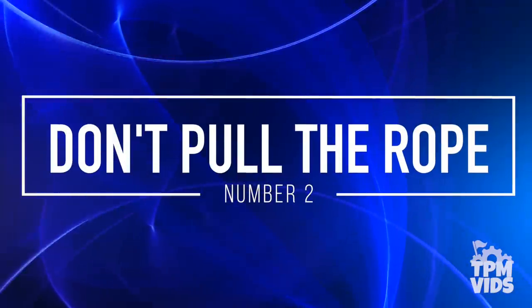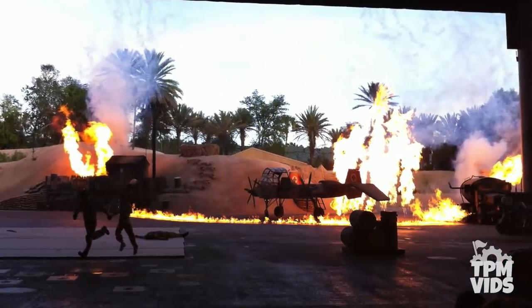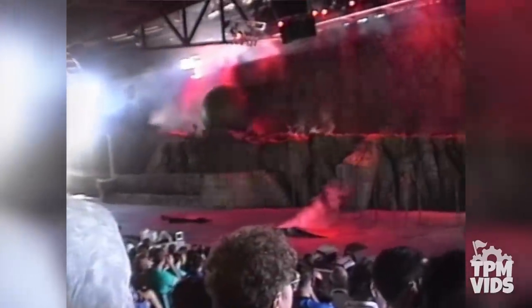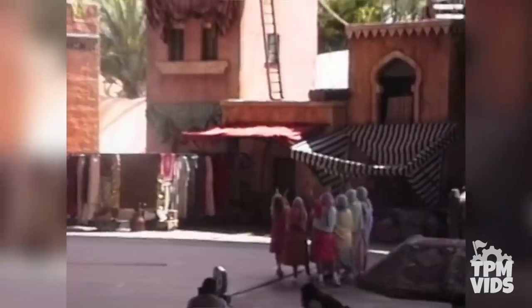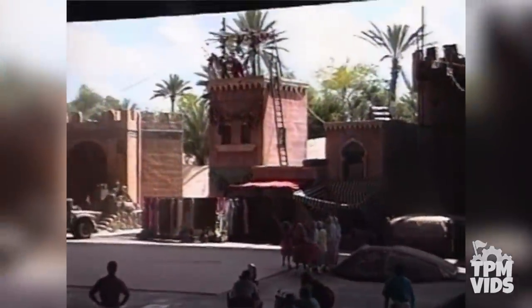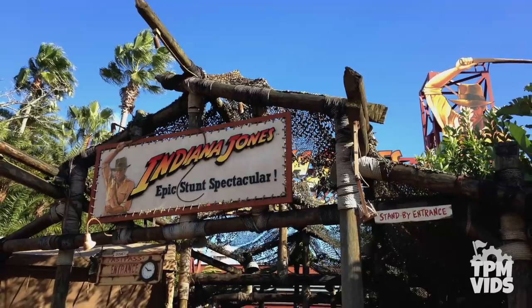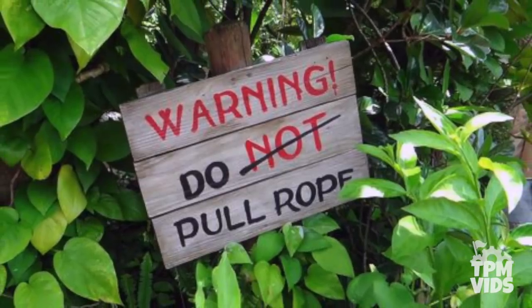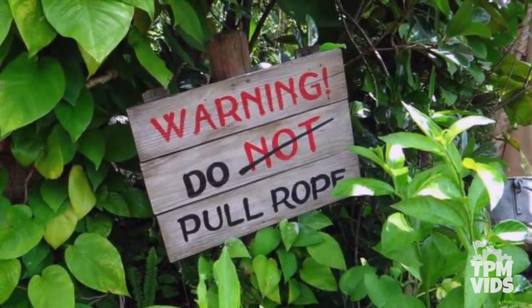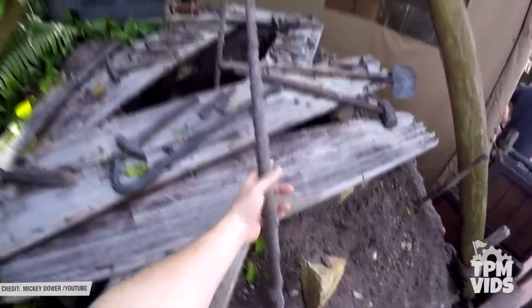Number 2: Don't Pull the Rope. The Indiana Jones Epic Stunt Spectacular officially opened on August 25th, 1989, almost 3 months after the theme park opened. The show takes place in an amphitheatre type venue, but the experience actually begins outside of the theatre. Outside of the Indiana Jones Epic Stunt Spectacular, there's an archeological dig site with a sign that reads 'WARNING: DO NOT PULL ROPE.' But you'll notice that the knot is crossed out — next time you're at the park, go ahead and give that rope a couple pulls and you'll learn that there are some people down in that excavation site.